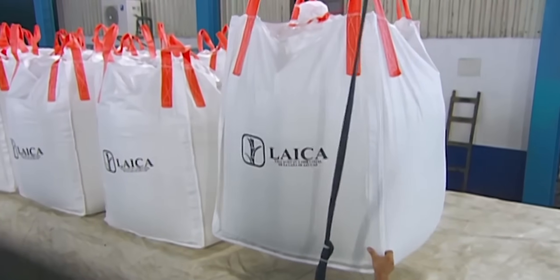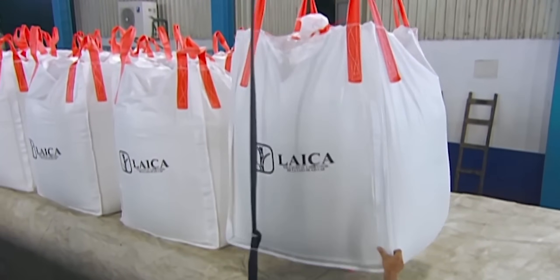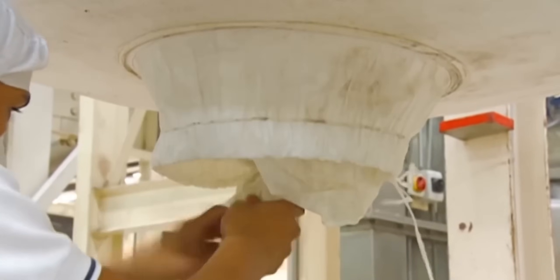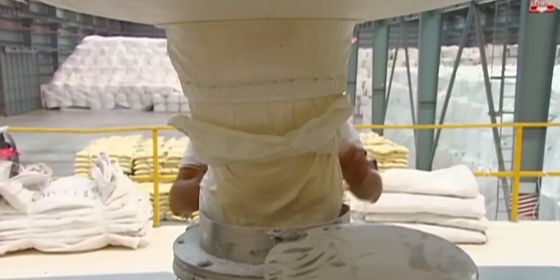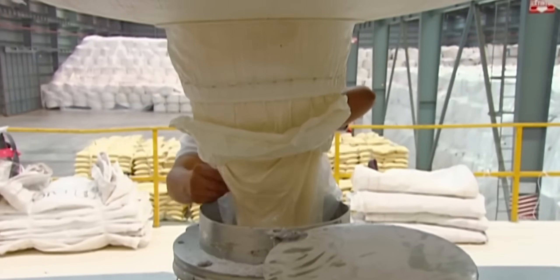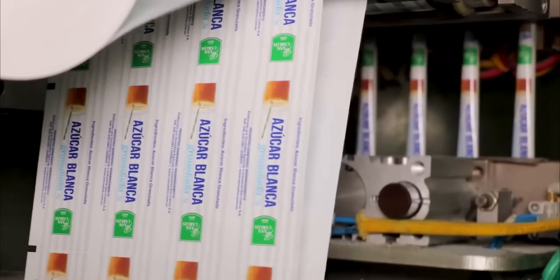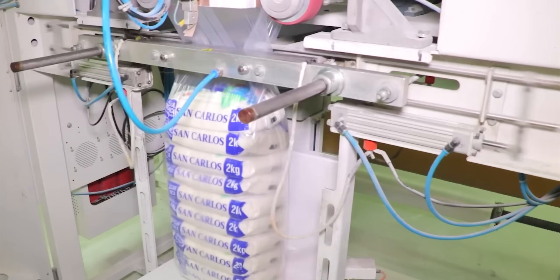After drying, sugar undergoes final conditioning in climate-controlled silos holding up to 5,000 tons, maintaining 20 degrees Celsius temperature and below 60% humidity. Modern packaging systems fill, seal, and label over 2,000 packages per minute.